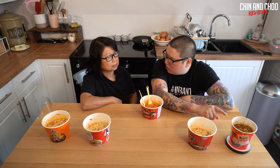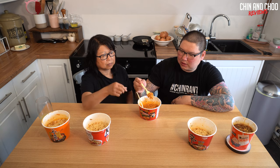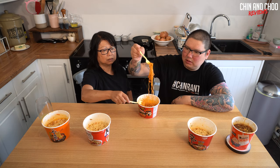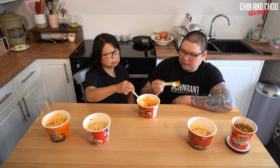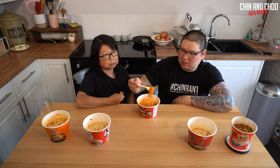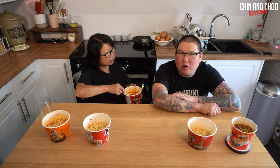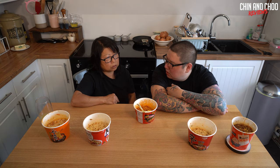We had a palette cleanser because the previous one - the Sichuan noodle - was so strong. I think it was the Sichuan peppercorns mixed with a lot of MSG making it metallic. I can still taste it now. Trying the Samyang hot chicken - I've seen people do challenges on this and they just can't finish it. It doesn't taste hot at first, but I can feel it building.